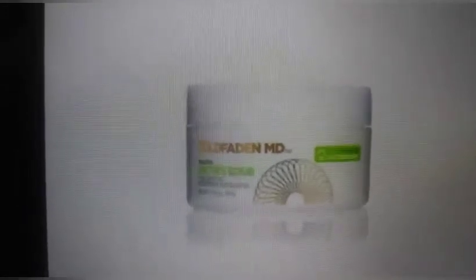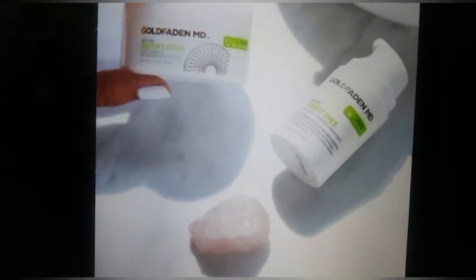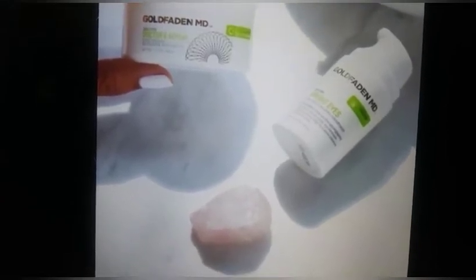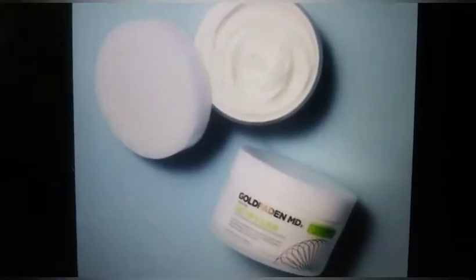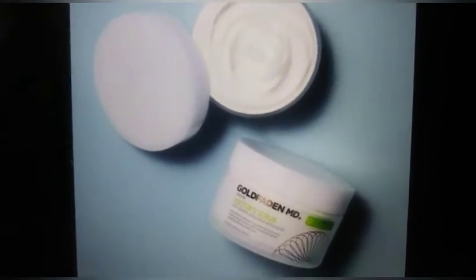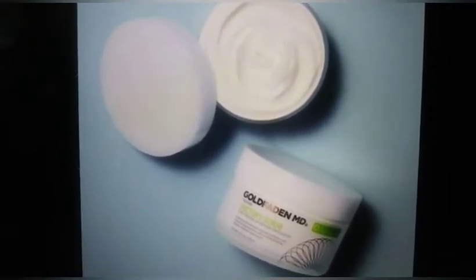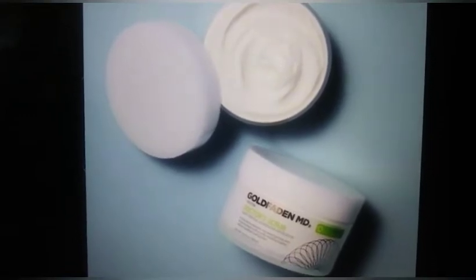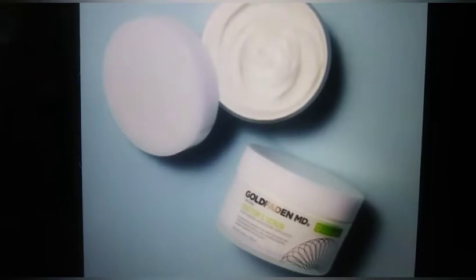Spoiler number two is the Golden MD Doctor Scrub, priced at $75. It's a daily facial exfoliator that adds hydration and removes dead surface skin, revealing brighter, radiant, healthier-looking skin. It buffs and removes dead skin, may improve the appearance of skin color and tone, and works to reduce the appearance of pores and lines. Formulated with hyaluronic acid to deliver long-lasting hydration, while nourishing seaweed and organic red tea extract offer antioxidant nourishment. It is good for all skin types.